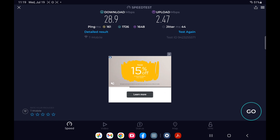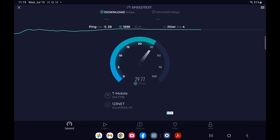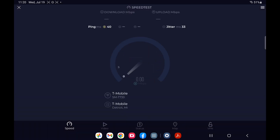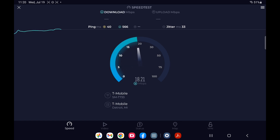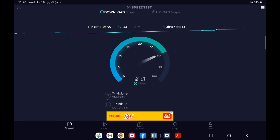Now I'll switch the MoFi 5500 over to 5G SA to see what difference that makes. I noticed it switched the server, so I want to make sure I keep it on the T-Mobile Detroit server to get consistent results. You can certainly get different speeds from different servers, but just to maintain consistency we'll keep it on the same one.